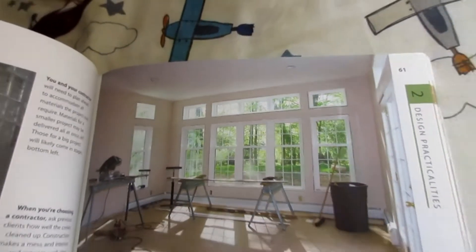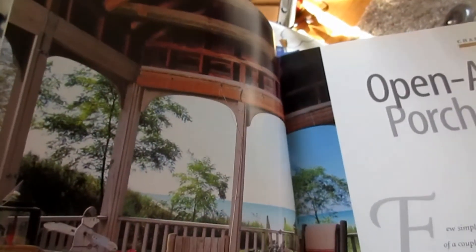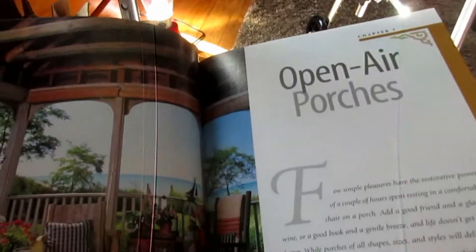Cool, what Reese lighting? There's a fan right here. Can't tell. I don't know what that fan is. Alright, Open Air Porches, Chapter 3. This blue ceiling looks cool.